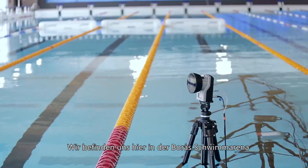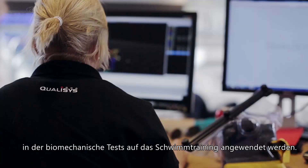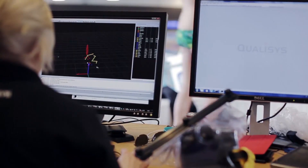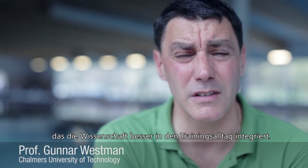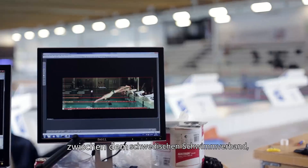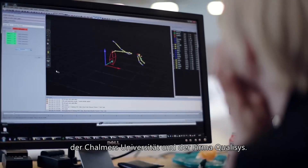We are here in Borås Swim Arena applying biomechanical testing to swim training. In this project we look at the STAR technique. Our aim is to develop a coach-friendly system, bringing science closer to the coaches so that they can use it on the poolside on an everyday basis. This is a collaboration between the Swedish Swim Federation, Chalmers University, and Qualysys.